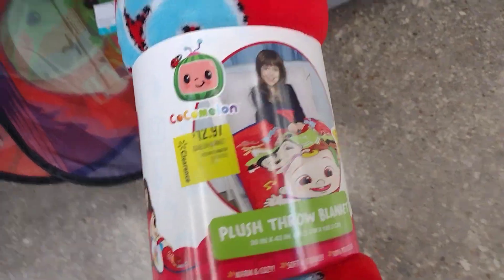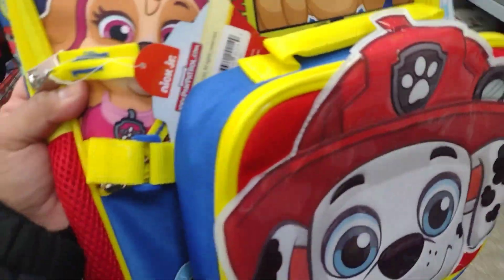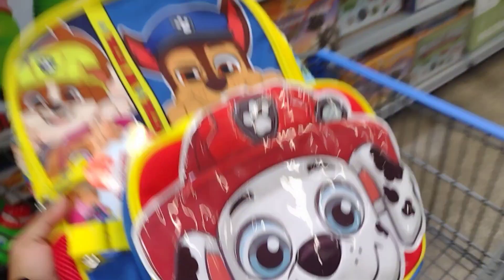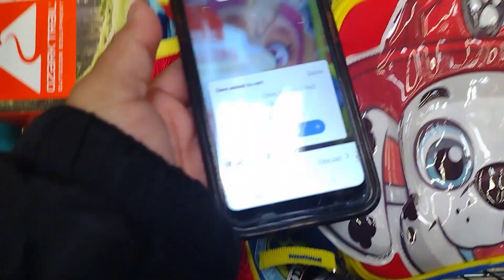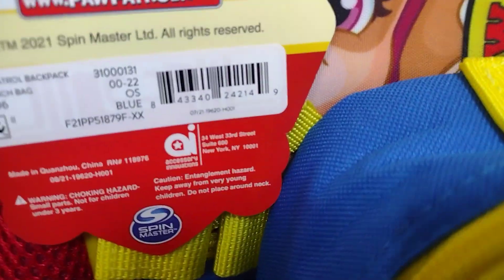They have this little Coco/million one for $12 as well. I wonder how much this backpack is — let me scan it really quick. This one is ringing up for $13, so it is still $13.